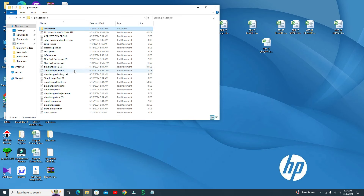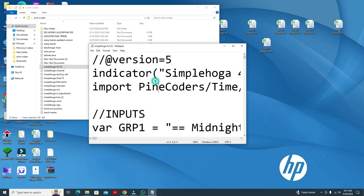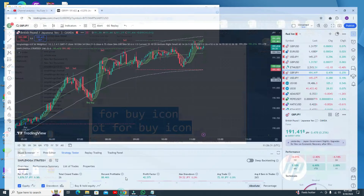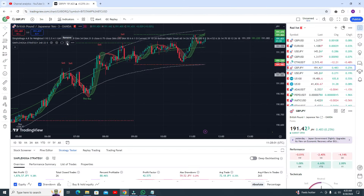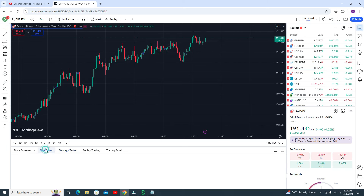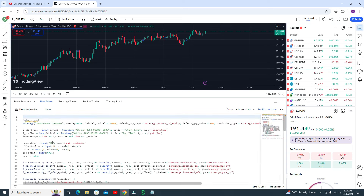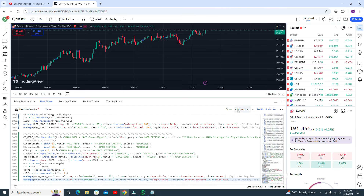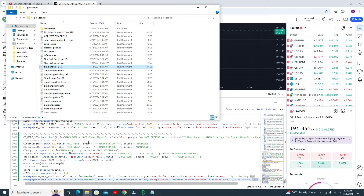The indicator I am using is Simple Logo 4.8. First you need to open the file, Control+A to select all, copy the code, then go to the Pine editor. Remove the existing code — Control+A, remove all the code — paste my code and then click on Add to Chart.